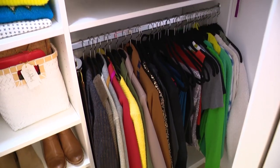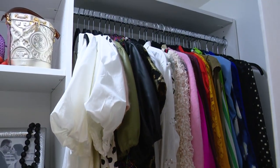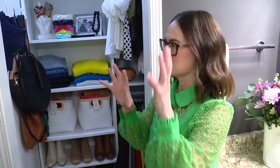Matching hangers make a huge difference, and I think that's something a lot of people don't think about first, but it's a very low-cost way to make a big impact. Everything hangs at the same level, they're all the same color, and so you can really look at the clothing instead of being distracted by all these different hangers.